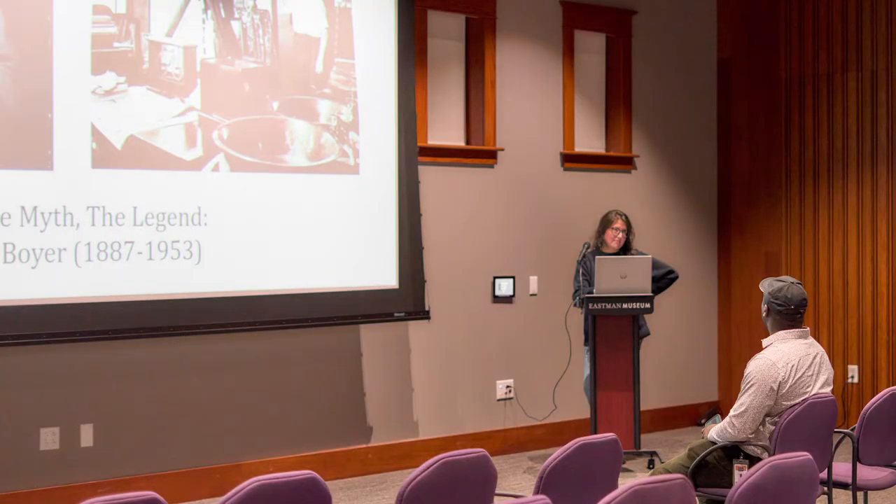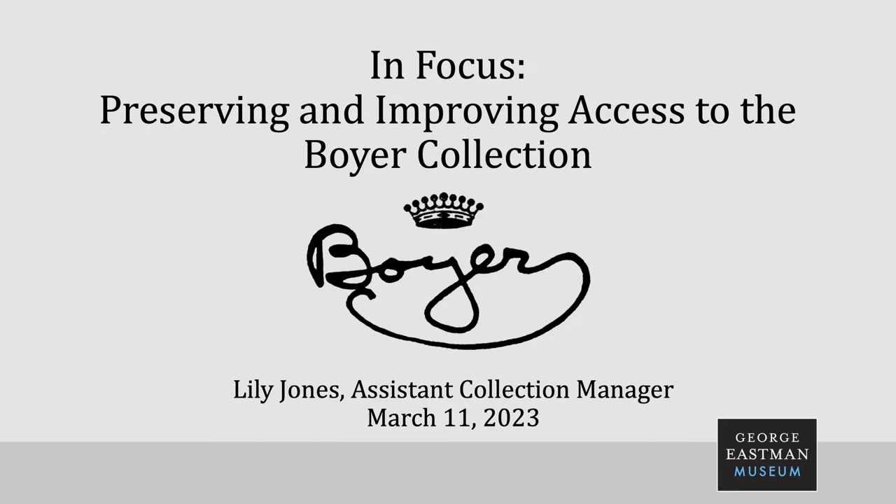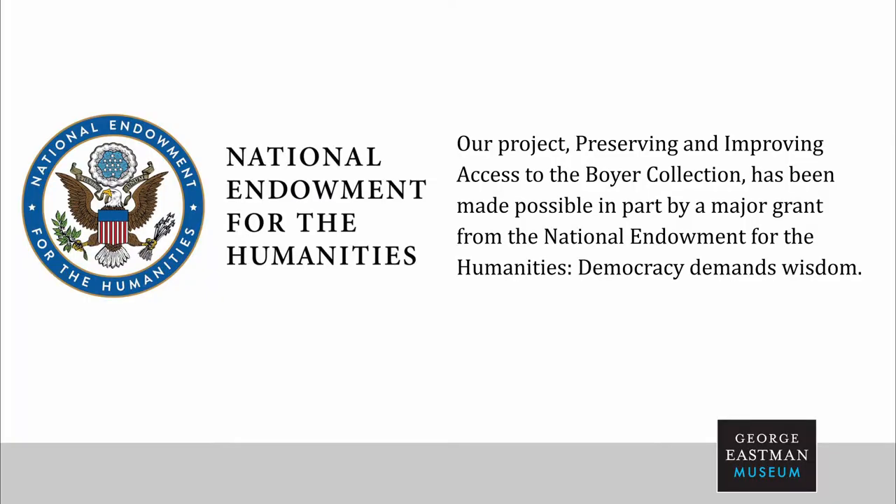Good afternoon. Thank you, Emma. If anyone has any questions, there'll be time at the end. I'm Lillian Jones, the Assistant Collection Manager in the Department of Photography here at the Museum. But before that, I was brought on as the cataloger for the Alden Scott Boyer Project. This project, Preserving and Improving Access to the Boyer Collection, has been made possible in part by a major grant from the National Endowment for the Humanities, Democracy Demands Wisdom.